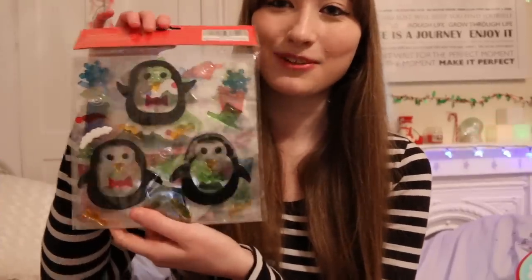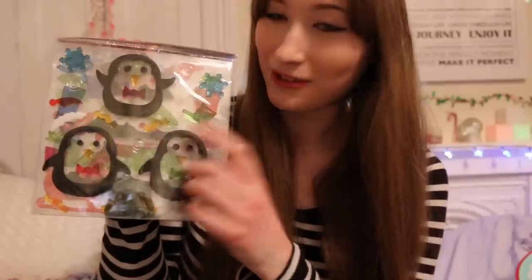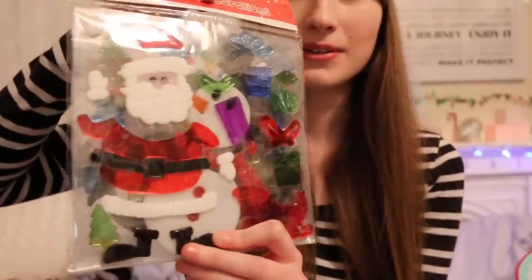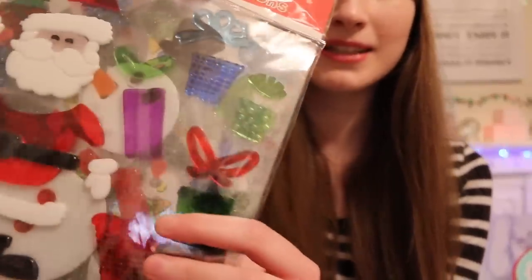Then I got some gel clings for outside of the cage. These are really adorable - look at these cute little penguins! There's a little Santa, some presents, and some other little things as well. All full of festiveness, and it's going to look super festive outside her cage.